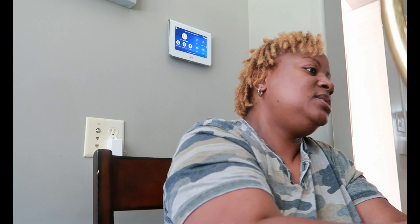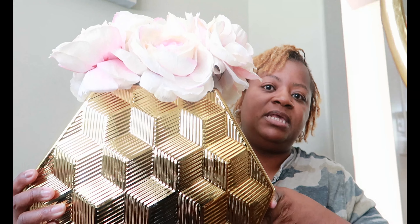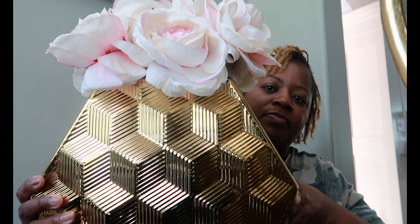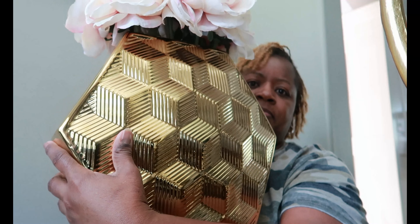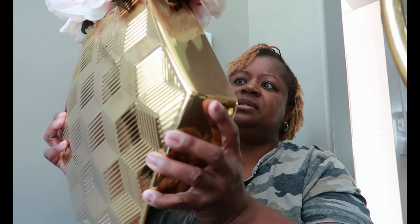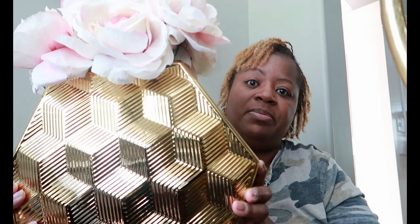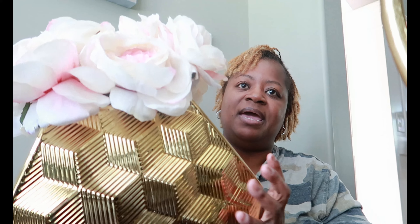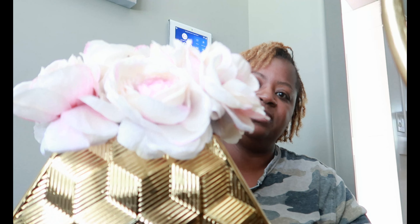This gold vase — you've seen it before — this is an Inspire Me Home Decor piece. I purchased this a couple of months ago, around Mother's Day. The flowers in it came from TJ Maxx — I just got these last week. I had a different type of flower in it before but I like these better, so we went with that.